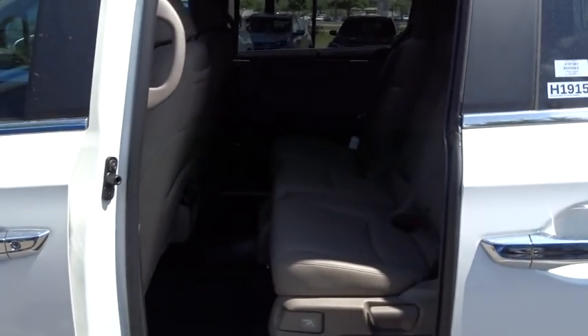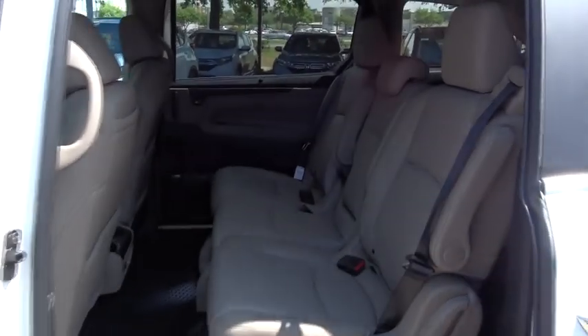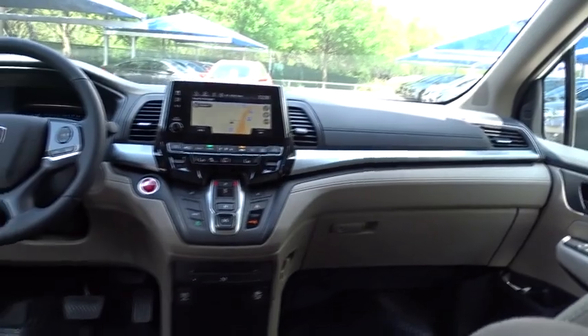Navigation system, remote engine start, keyless entry, lane departure warning, Bluetooth, leather wrapped steering wheel, power steering, automatic transmission.